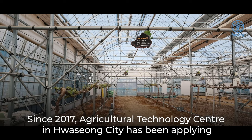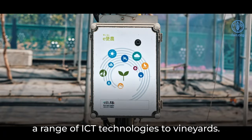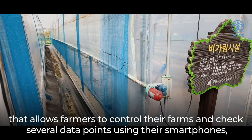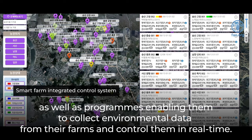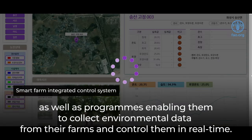Since 2017, the Agricultural Technology Center in Hwasong City has been applying a range of ICT technologies to vineyards. The center is developing and trialing a mobile app that allows farmers to control their farms and check several data points using their smartphones, as well as programs enabling them to collect environmental data from their farms and control them in real time.